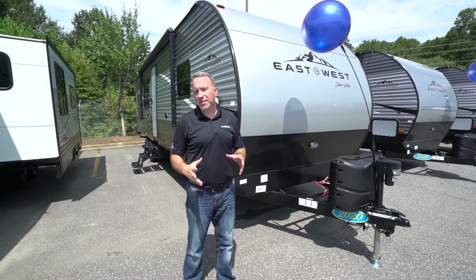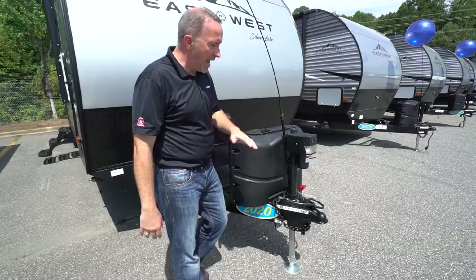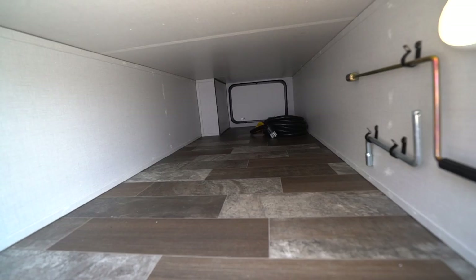Here we are on the outside of the East to West Silver Lake 29 KRK. You'll notice the smooth aluminum fronts and the diamond plate grill down here. Two 20-pound propane tanks and one of my favorite things — all campers gotta have it — the power jack, which makes it so much easier when trying to set this thing up. And storage: under-side pass-through storage for days.